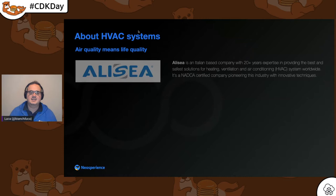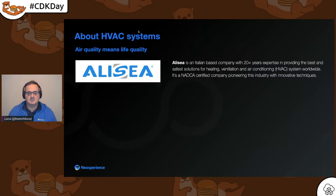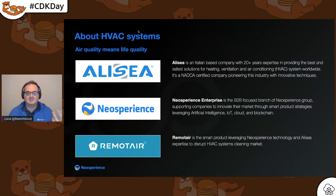Today I'm going to talk about an HVAC system. We are going to discuss a customer we work with — an Italian-based company with expertise in heating, ventilation, and air conditioning systems worldwide. It's a NACA-certified company. NACA is the US organization that certifies air quality throughout the United States. My company, New Experience, helps other brands innovate and build smart products. In this case, we built Alizea Remote Air, a smart IoT product.